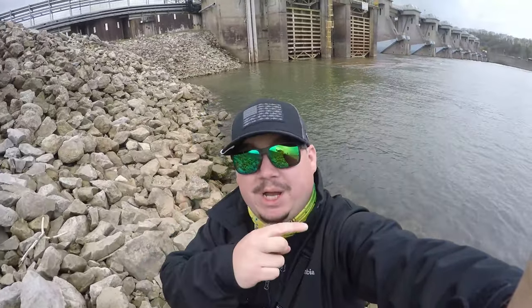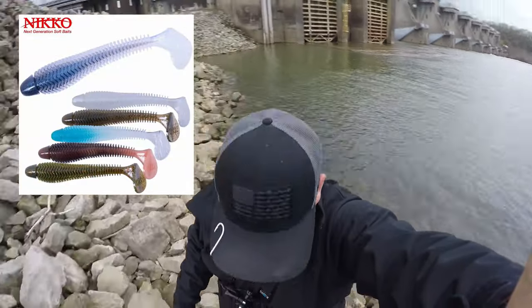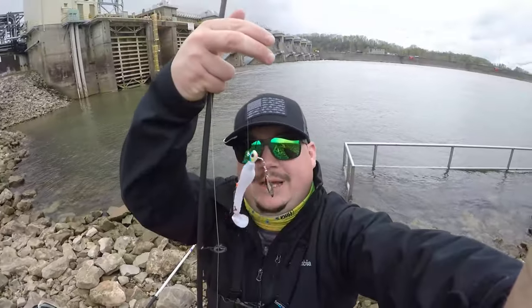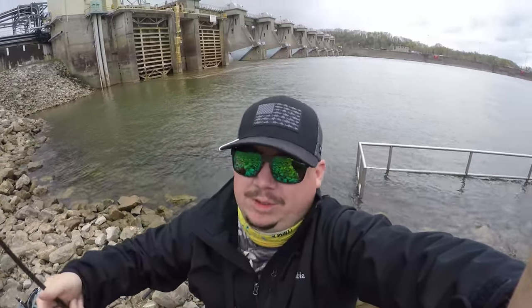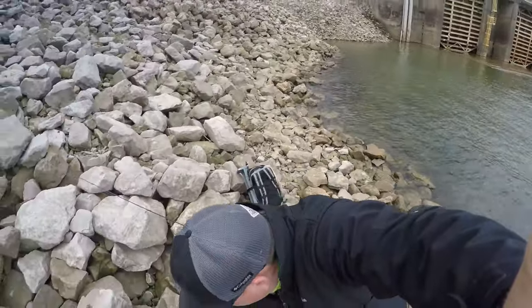I'm seeing some fish bust out here in the middle of the water. So I'm going to be tying on the Nikko swimbait, the Winnow 95. We're going to pair that up with an underspin - like I've been using on the Hocking. I'm going to use that technique and bring it down here to the Ohio River. See if we can't get onto any big hybrids, walleyes, smallmouth. You never know what you're going to get in the river - that's why I love fishing them so much.